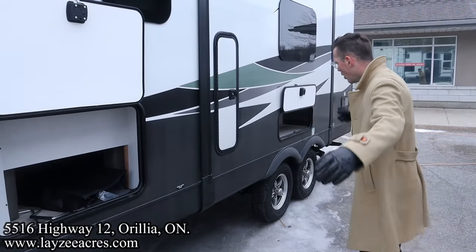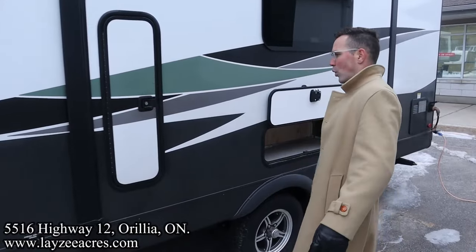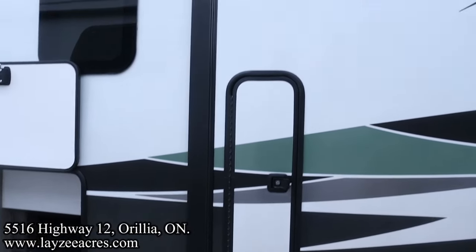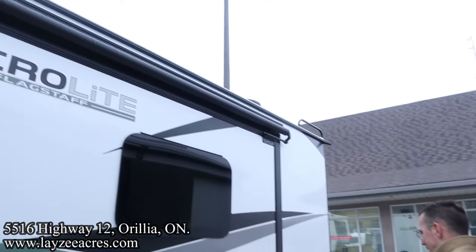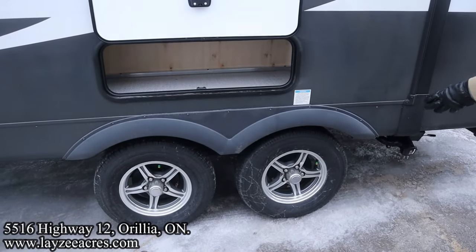This is a rack-and-pinion slide. There's some additional storage in through here and more storage in there, and we have the optional slide topper on this unit — we try to bring them in that way as much as we can. 14-inch Goodyear tires, tire pressure monitoring system, aluminum frame and aluminum rims.